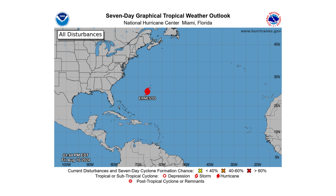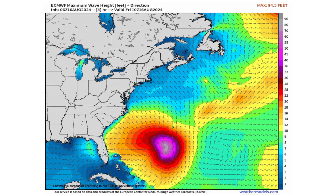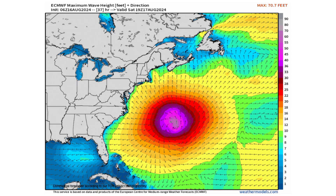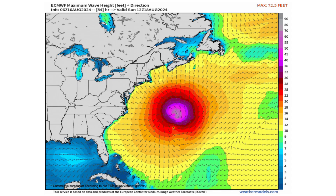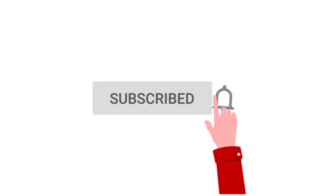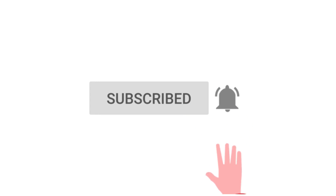Hello everyone and welcome back to Deciphering Weather. In today's video we'll provide you the latest updates on Hurricane Ernesto and the impacts it's bringing to Bermuda, but also the east coast of the United States and eventually Canada. If you like detailed weather breakdowns, hit the subscribe button and notification bell to get all of my upcoming videos.